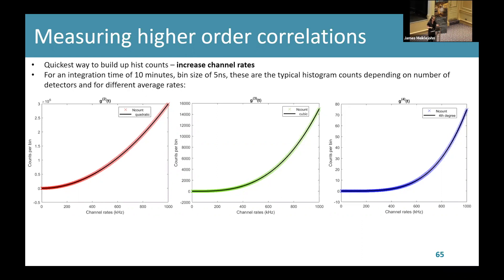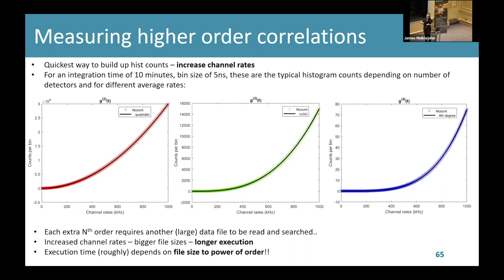Not only do higher orders require higher count rates, but every time you introduce a higher order you're introducing a new detection channel to read and search. Also, higher rates mean bigger files, meaning longer execution times for your code. I found approximately that with my code, the execution time roughly depends on the file size to the power of the order.